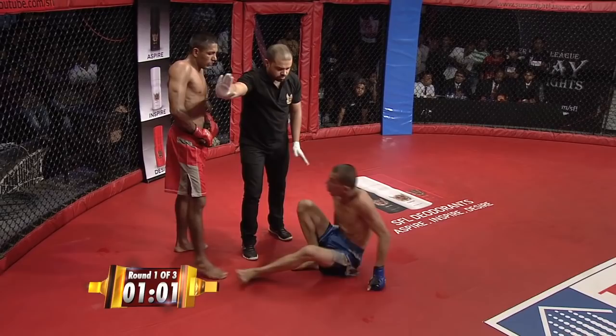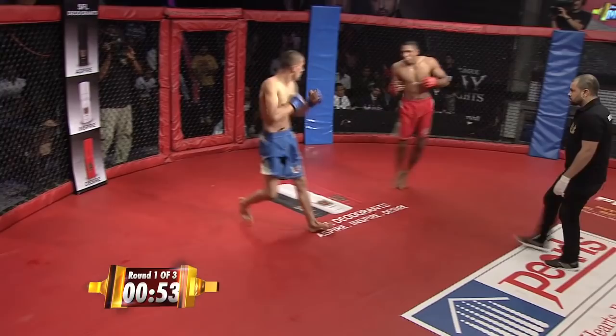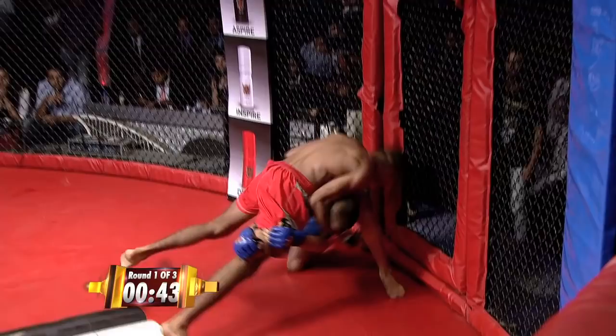Nice high kick landed by Nayendra. But Abdul just ate it and keeps coming forward — great chin displayed by Abdul. Nayendra now trying to get that single on Narendra, but Narendra's not having any of it. Good sprawl.